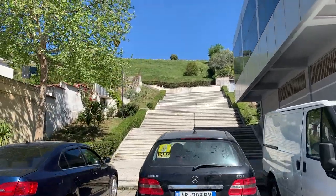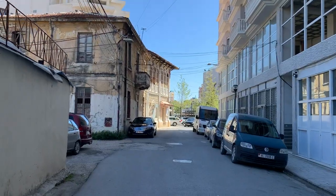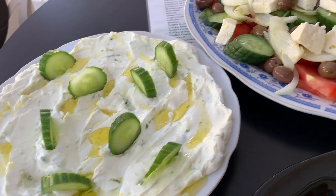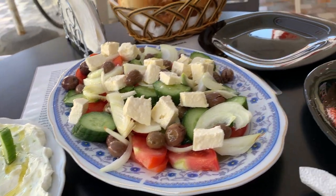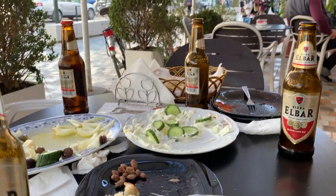We found the stairs leading up to where the graveyard was. We stopped to get some food — a salad and some meatballs — and then a dude at a nearby table just bought us beers. It never fails. Albanian people are so incredibly friendly; the guy bought us like four beers. It's 12 o'clock somewhere — beer!